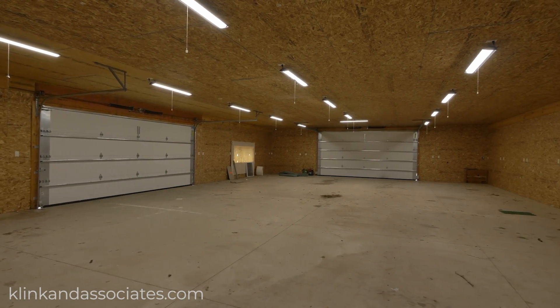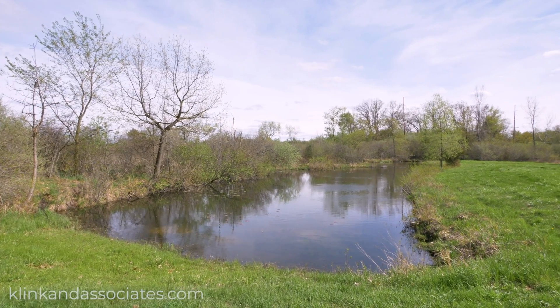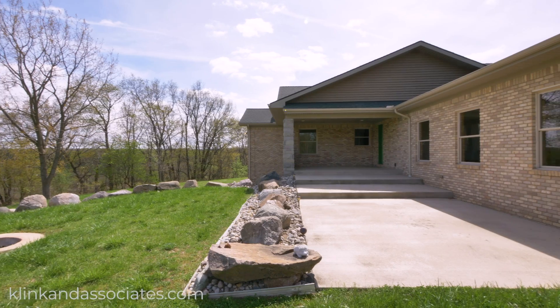Other high-end features include a kitchen with granite counters and stainless steel appliances, a huge double-sided fireplace, and radiant floor heating. Join us while we tour this amazing home.